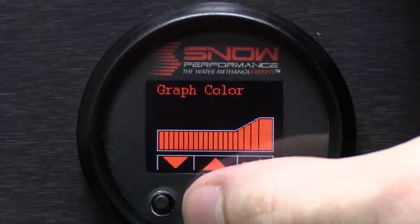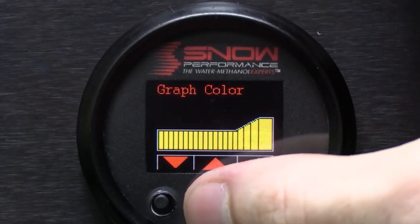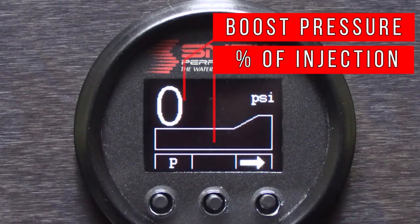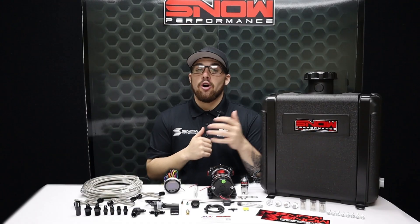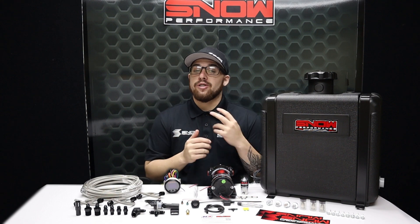With a 7-color OLED screen that is capable of displaying boost, percentage of injection, secondary nozzle activation, prime button, and two fault codes directly on the screen. You can tailor the controller to match your OEM gauges or mix and match up to two colors.